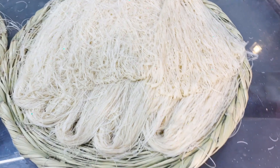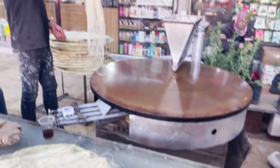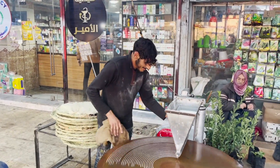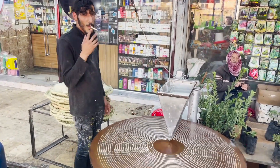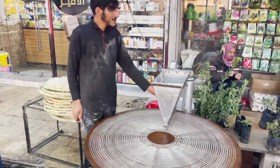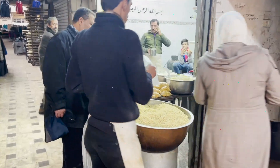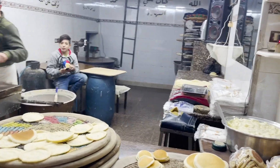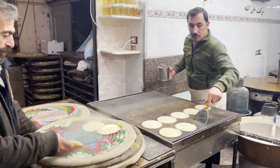It's like stringy, stringy cheese. Really cool. Another bread show.